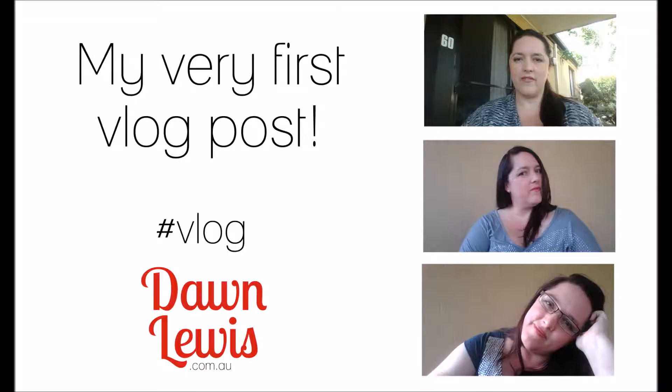Hi, Dawn Lewis here with another vlog post, and today we are talking about decluttering your craft stash. Thank you to everybody who left a comment on my first vlog post and for those who sent me Facebook messages and emails. I will be making a nice big long list of all the questions that you've asked and I look forward to bringing those to you soon. But today let's talk about decluttering your craft stash.